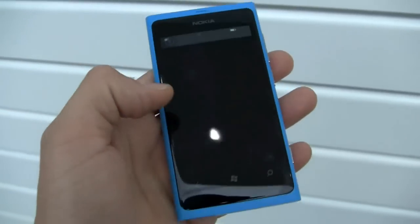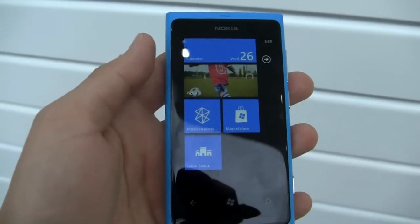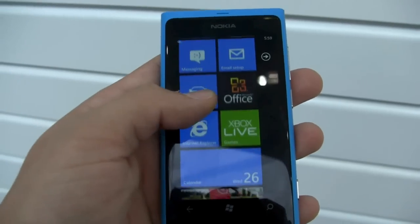Overall a pretty nice phone — great in-hand feel. On the software side, I'm a big fan of Windows Mango, so I'm excited to see the Nokia apps in action.